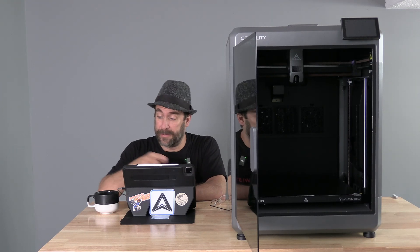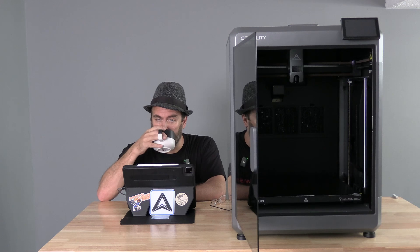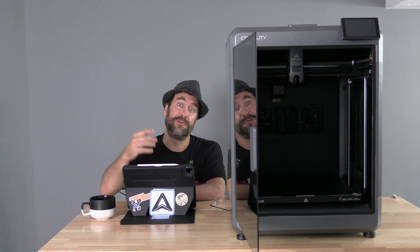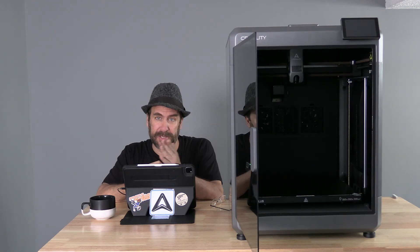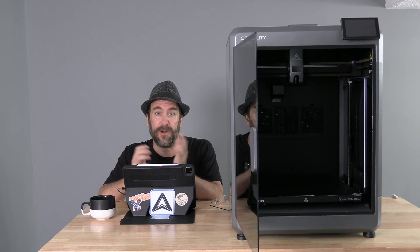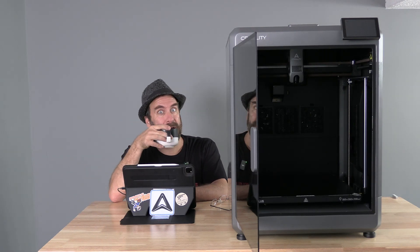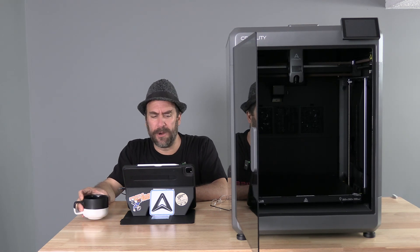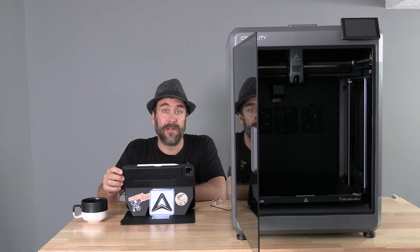I'm sitting here with my iPad, some hot bean juice, and your questions. I have the K2 Plus door open because it's so reflective when I shut it — you can see my monitor, my camera, my lantern, and all the stuff in my room. First up, yes, this is the new Creality logo and yes, I did print this on the K2 Plus.